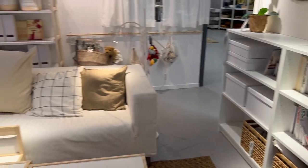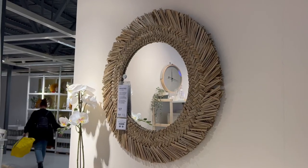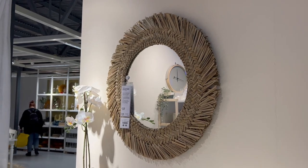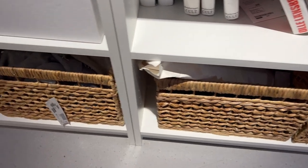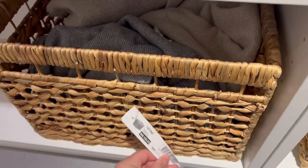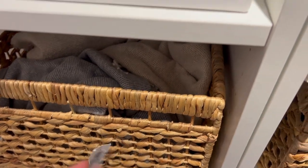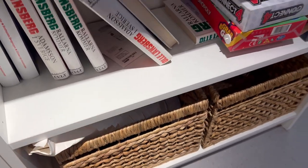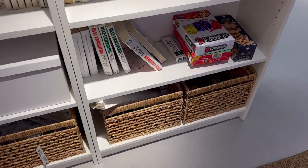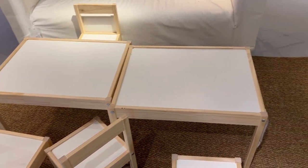Moving on to the next display, I saw this mirror which I've never seen in IKEA before — a beautiful woven mirror for £37. I also fell in love with these storage baskets, which looked lovely. I'll link everything and put prices in the description below. I'm currently looking for storage for our under-the-stairs cupboard and this is the kind of thing I'm looking for.